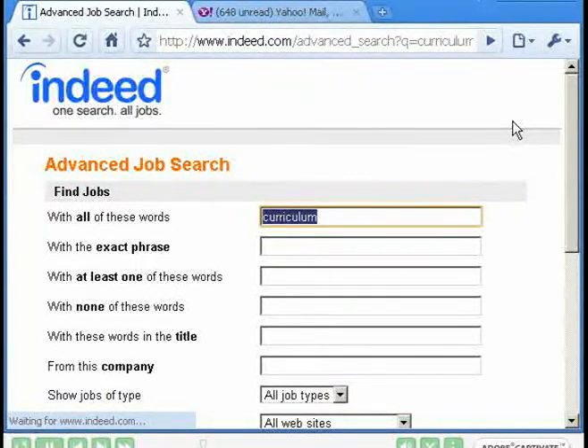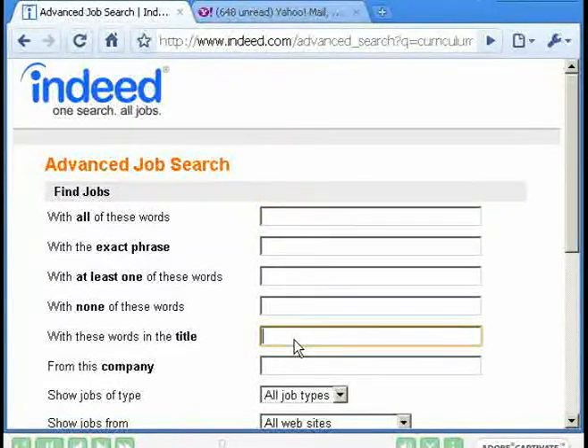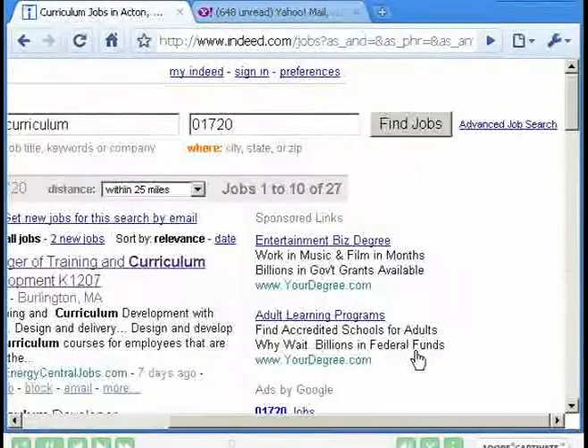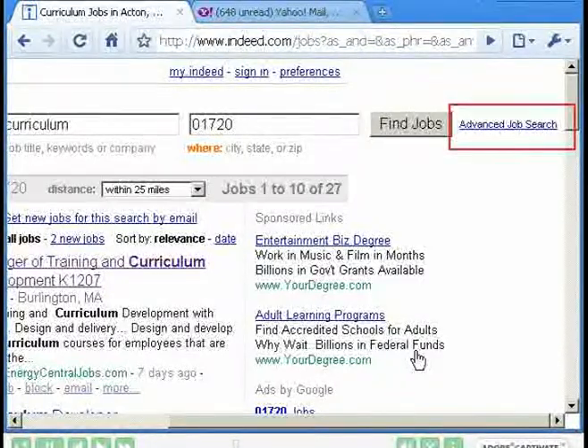The problem is that any job description that includes the word 'curriculum' will be displayed in the resulting list. By moving the word up to the title field, we can ensure that only jobs where 'curriculum' is part of the title will be displayed. So I'm going to cut (Ctrl+X) and paste (Ctrl+V) 'curriculum' into the title field and press Find Jobs to see what we get. We've narrowed the list down to 27 jobs.